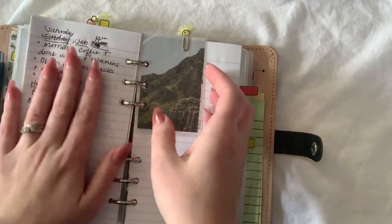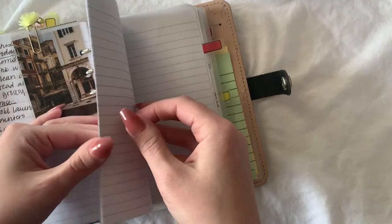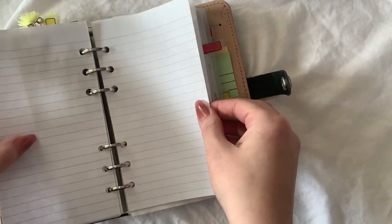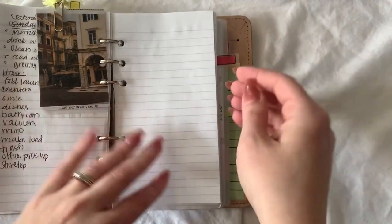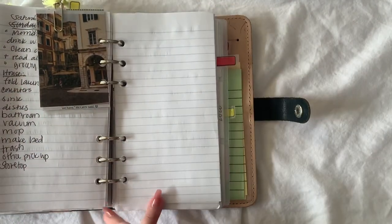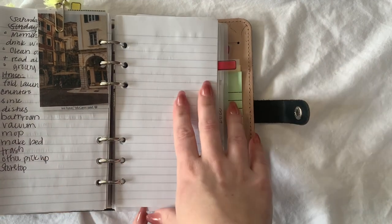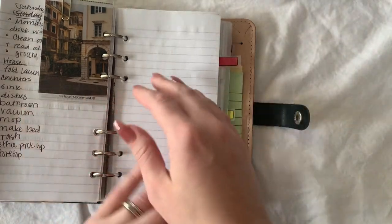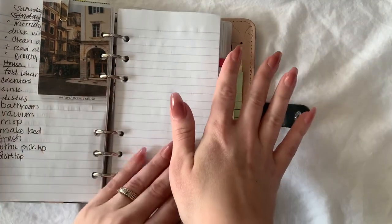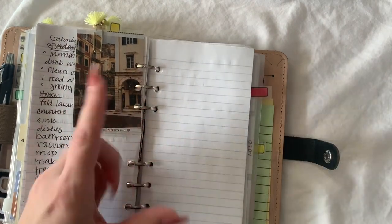I've gotten like nothing done today — don't look. This paper I cut out of a Five Star notebook and cut it down a little bit to fit my planner. I don't cut off the bottom to make it perfectly personal size — it doesn't bother me, it's a little bit longer than the planner size. Right now it's just too much effort for me.